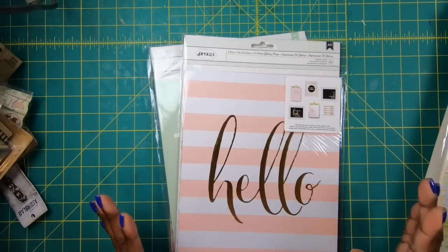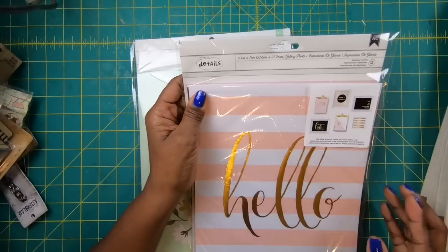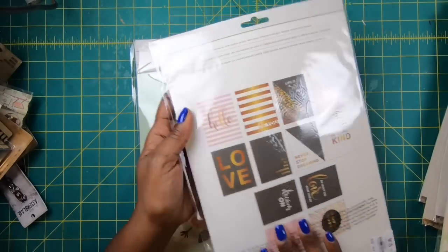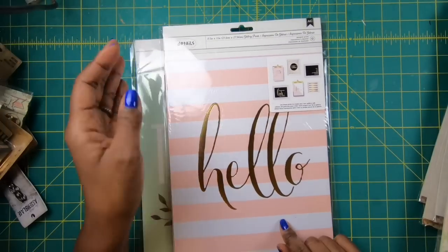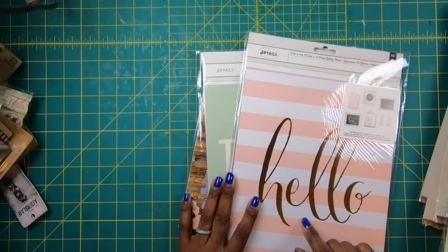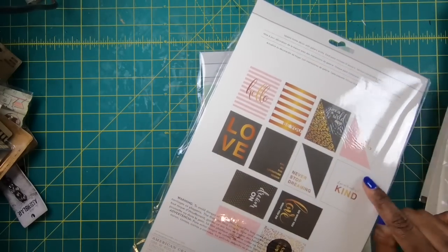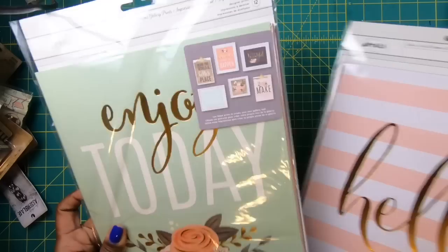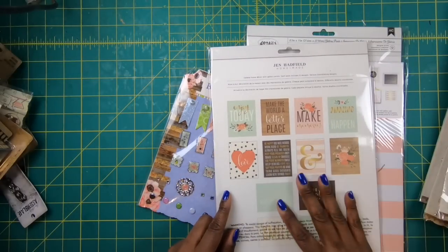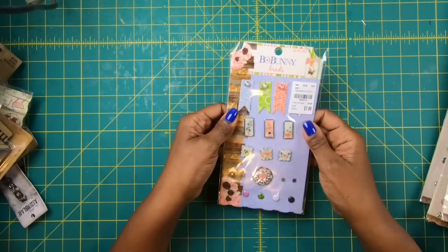And then I actually bought about six packs of these — they are 8.5 by 11 inch art cards, and I thought they would be perfect. I have something in mind for these, so as soon as I get one made, that'll probably be the first project I show you next week. When I open them up they just have such pretty patterns and designs — I can think of so many things to do with these.